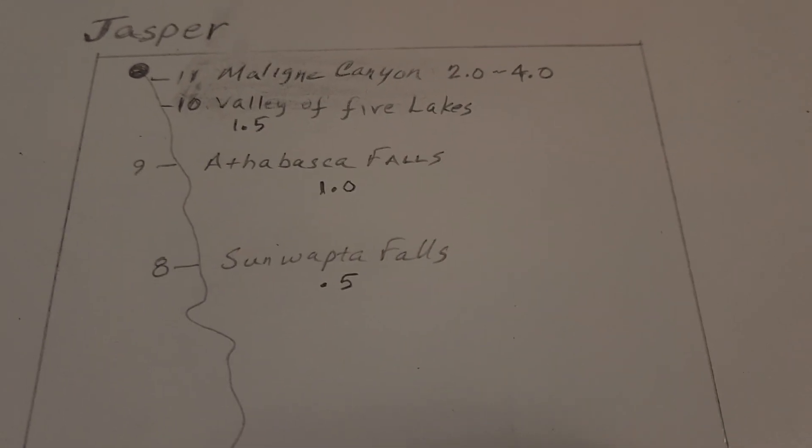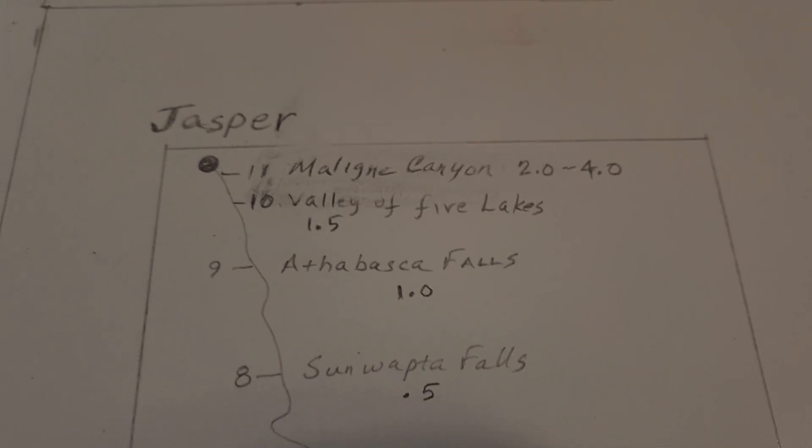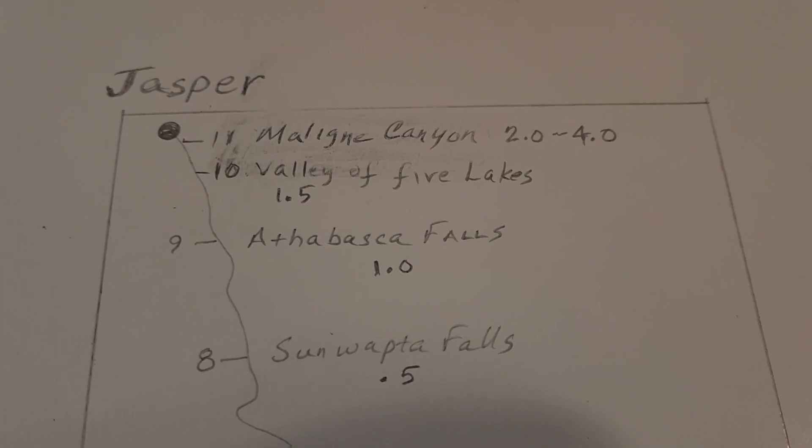Sunwapta Falls, a huge waterfall — 30 minutes is all we're going to need. Athabasca Falls — same thing, but we can spend an hour there. It's gorgeous.